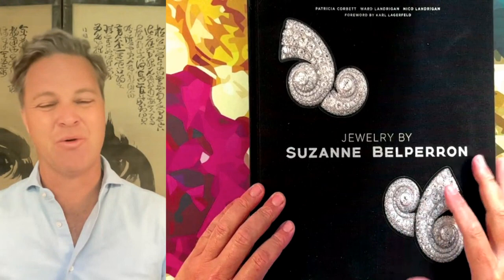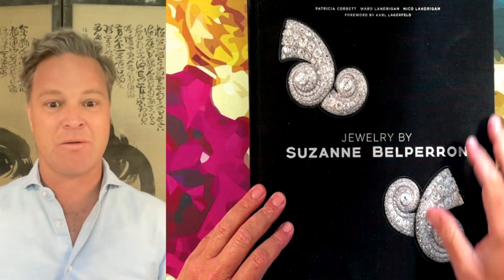I'm so excited today to share with you the work of Suzanne Belpéron. She was one of the greatest designers of the 20th century. Patricia Corbet Ward-Landrigan and Nicola Andrigan have put together an amazing book filled with incredible photos. I'd like to jump in right away and show you the most exciting piece in the entire book and the story of it. My name is Sergio Andres with Elegance Found, and let's go.